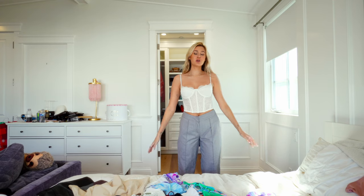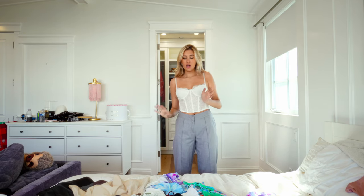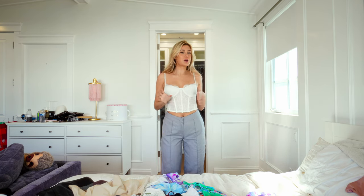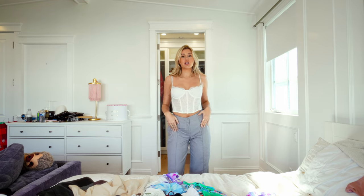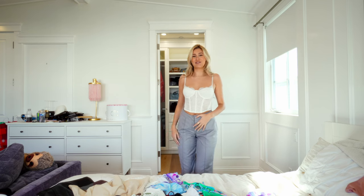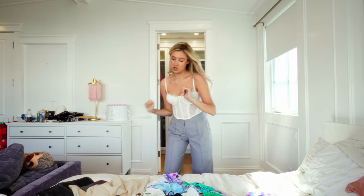Thank you so much for continuing to watch. I'm going to be doing a clothing haul for White Fox. First I'll start off with what I'm wearing, which is a little white lace corset. You put it with a blazer over, and then just these trousers. If you're tall, they're pretty long, which is good, because us tall girls, we know the struggle.